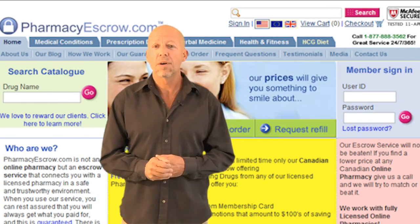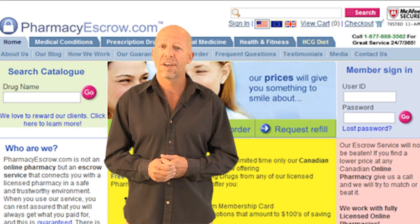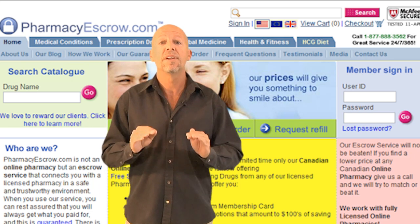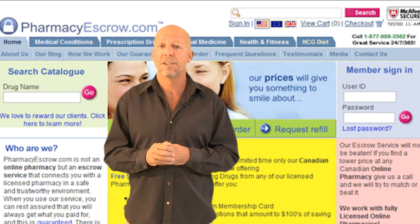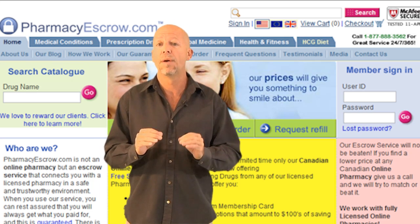Hi, my name is Steve and welcome to EscrowRefills.com, the new website for our loyal Pharmacy Escrow customers. Before you do anything else, please bookmark this page because from now on you will be managing your customer account through this new website.